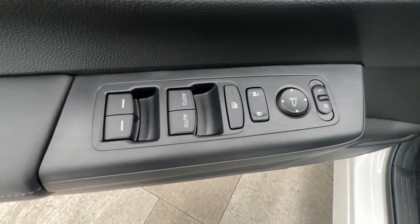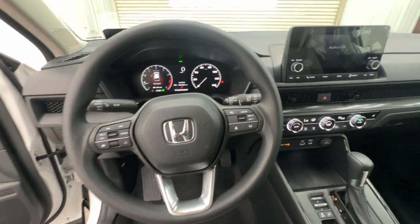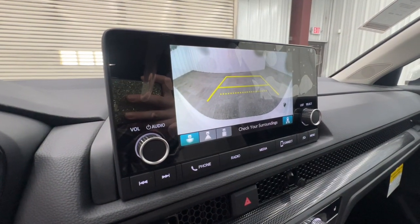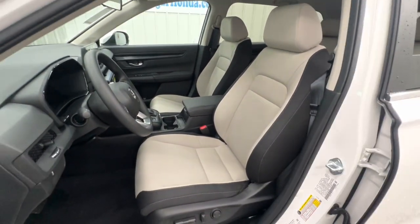These are just some of the great options this vehicle comes with: Apple CarPlay and/or Android Auto, moonroof, keyless entry, backup camera, heated mirrors, adaptive cruise control, aluminum wheels, heated front seat, alarm, and electronic stability control.